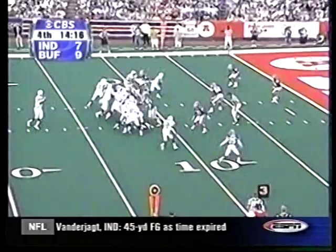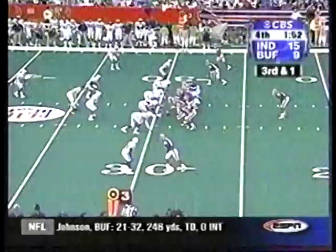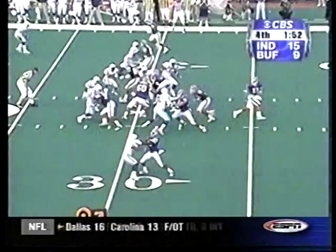Manning to Terrence Wilkins, 10 yards. They add a two-point conversion, 15-9. The Colts, with under two minutes to go, the same score.